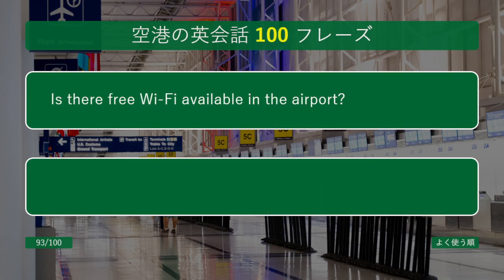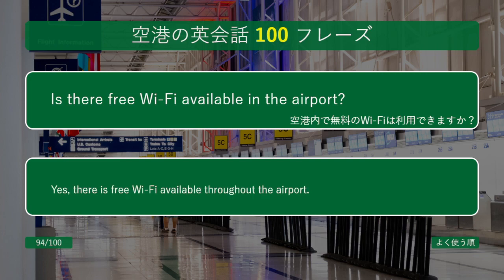Is there free Wi-Fi available in the airport? Yes, there is free Wi-Fi available throughout the airport.